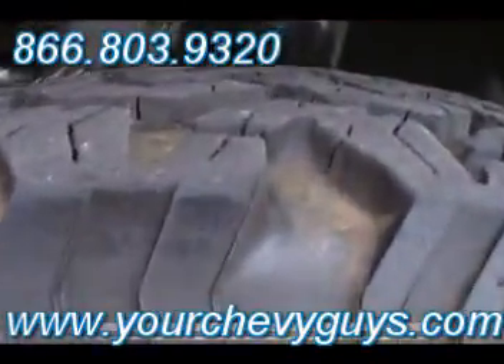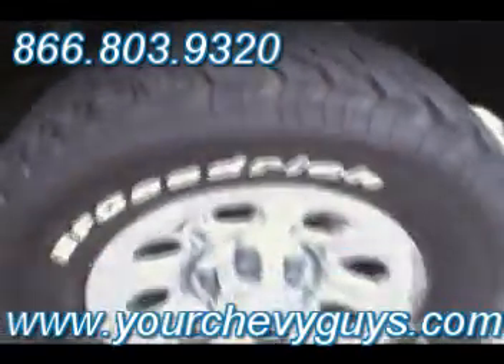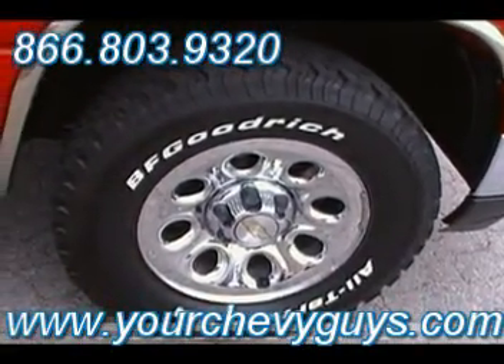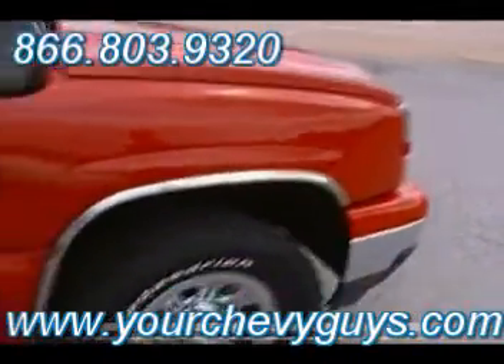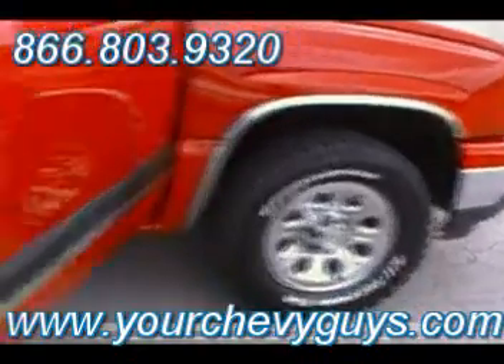Is that not absolutely a gorgeous front fascia? BF Goodrich All-Terrains that pretty much are brand new — you can see how deep the rubber is right there. And an awesome wheel package on this 1500 crew cab. Is there a better color for a truck than red? I don't think so. And look at the chrome.